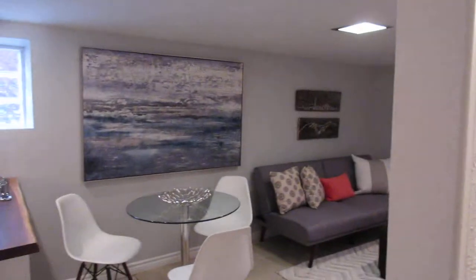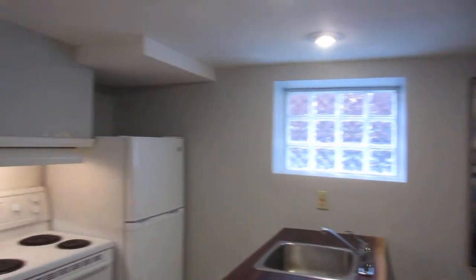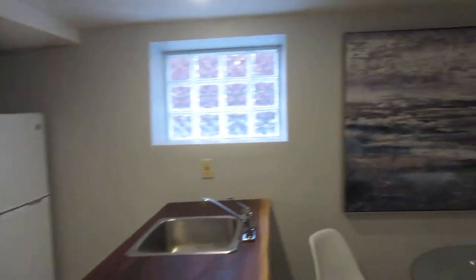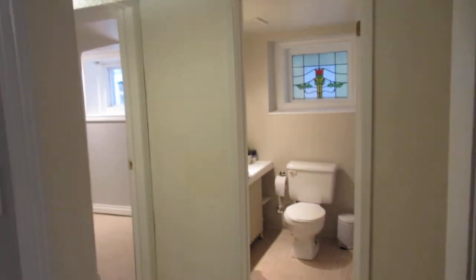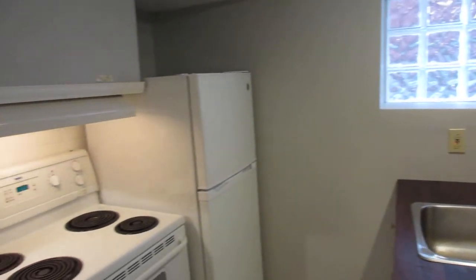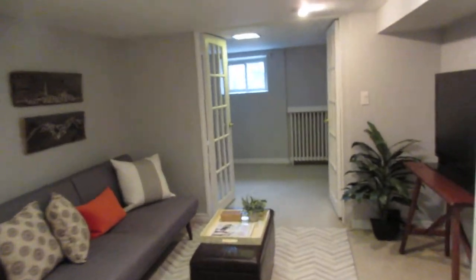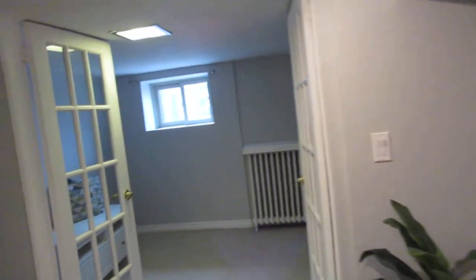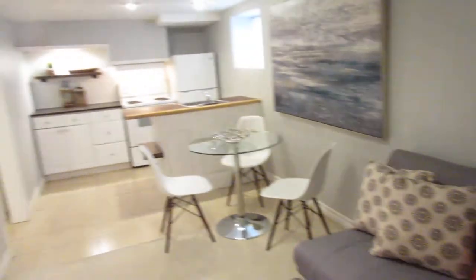They've done a ton of renovations — things you can't actually see. Most importantly, they've insulated the floor, or rather the ceiling here, which is great for the tenant downstairs and great for upstairs as well. You can't hear through the floors, which is really important in these older houses that have the original wood floors you want to retain.